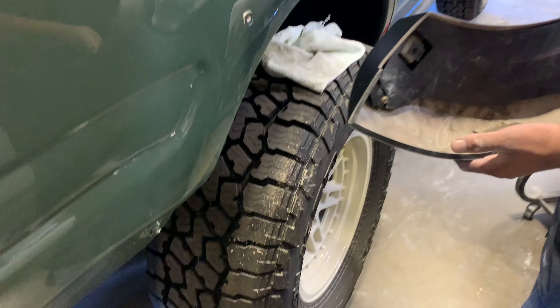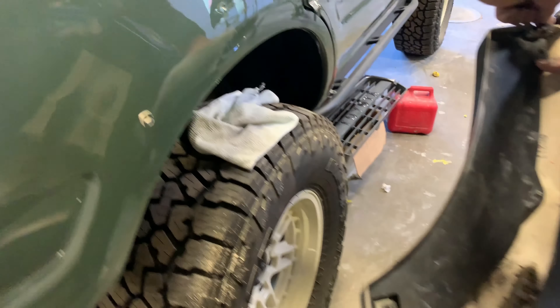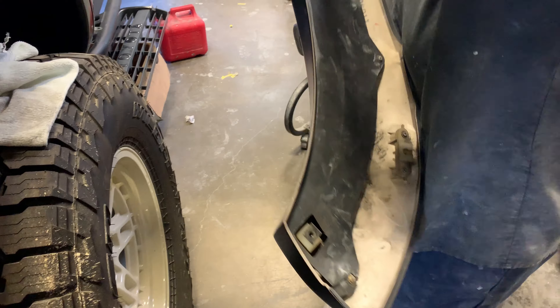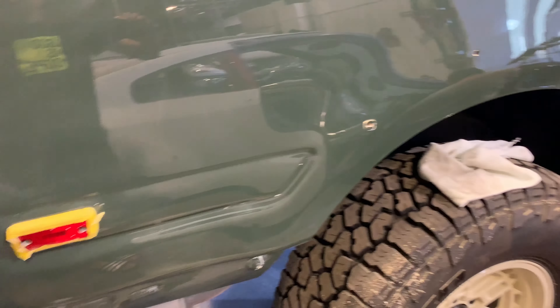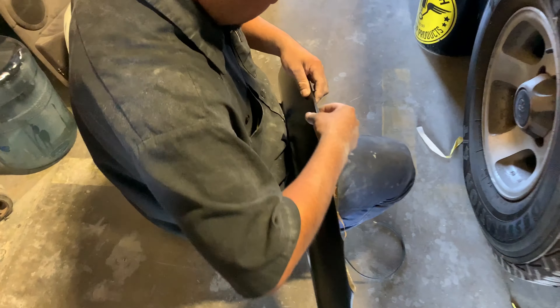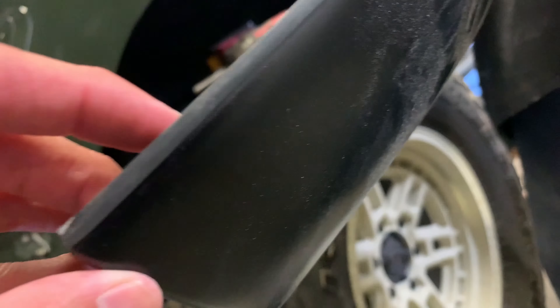Franco test-fitted the wheels and tires, the front flares are on, and we're going to bolt on the rear flares and check the clearance. An important step before putting on the flares is to put on the trim and molding so it doesn't rub on the paint. You'll notice Franco already put the molding on before installation.